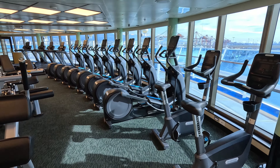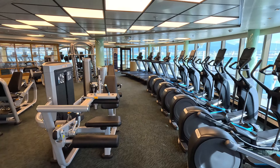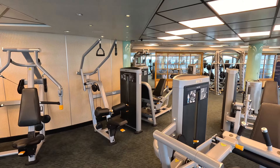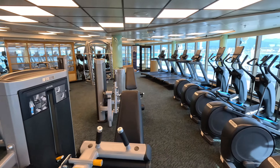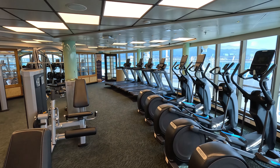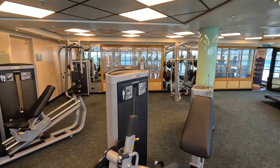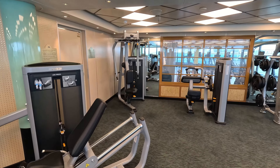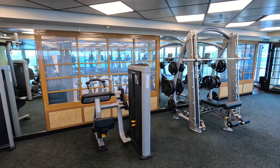And then a whole ton of ellipticals going down the side here, with beautiful views over the water on one side. Most of these machines are the Precor brand, so if you're wondering what brand they use, it's Precor. The machines down at this end are more geared towards your legs. They've also got a Smith machine over here as well if you're looking for that.